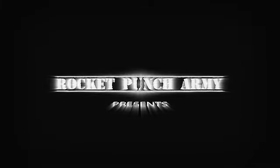Rocket Punch Army. What's up everyone? It's Chachi Power here with Rocket Punch Army. Today I'm going to do an unboxing for something I got from HLJ.